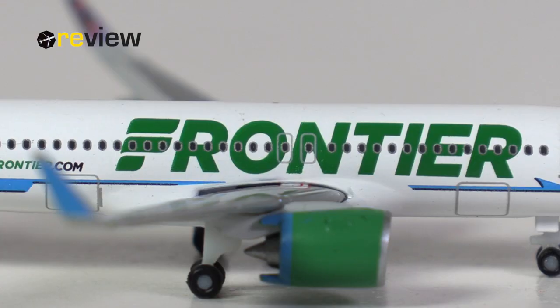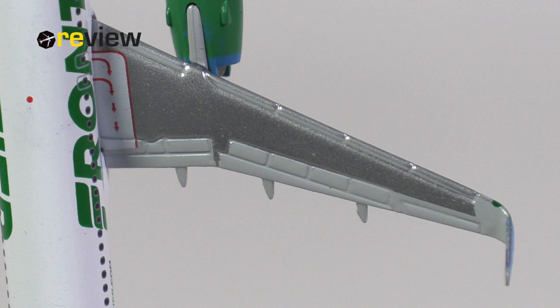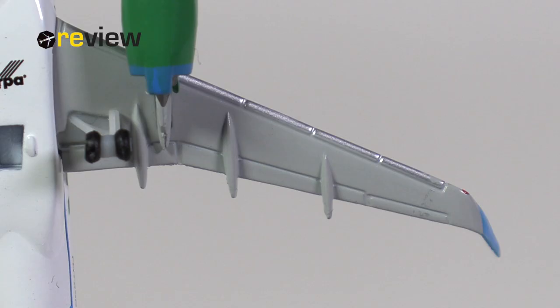On the fuselage, just above the wings, we have the emergency exits printed on, which leads us to the wings. Starting off with the top side, where we have the different flaps, slats and spoilers carved out rather nicely. We do also have some different shades of grey for additional detailing, as well as markings for the emergency exit. The underside of the wings looks quite decent as well.